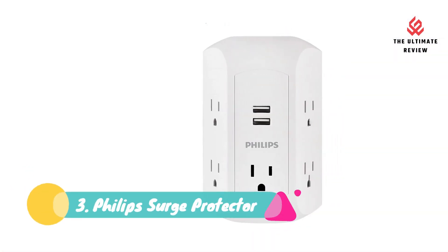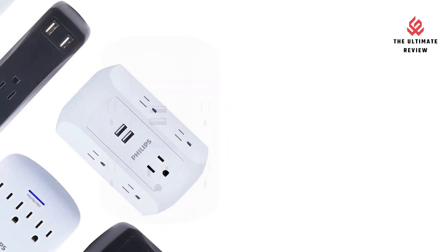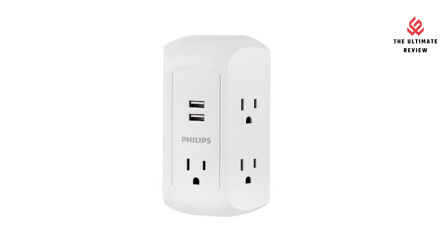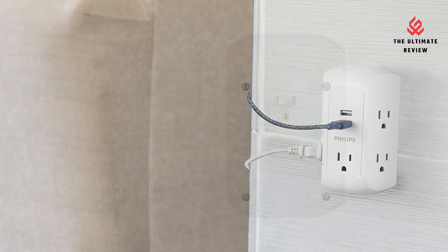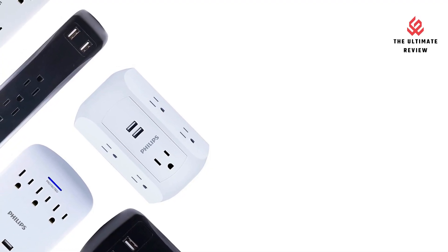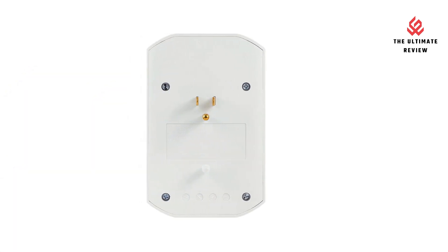Number 3: Philips Surge Protector. Five grounded 3-prong outlets increase plug-in capacity to offer the utmost in charging capability. USB Charging: 12W, 2.4A shared power enables charging of smartphones, tablets, and mobile devices. The slim profile of the side-access design provides flexibility from your outlets even in the tightest of spaces.